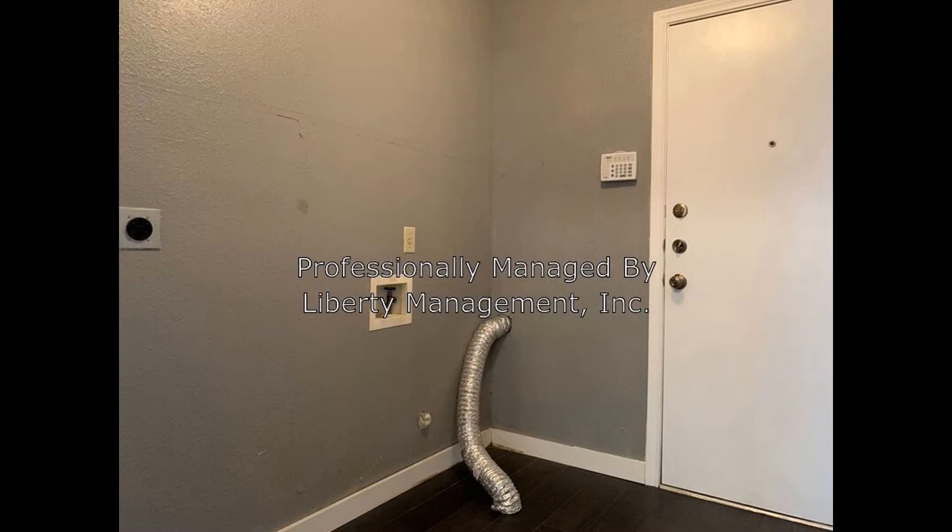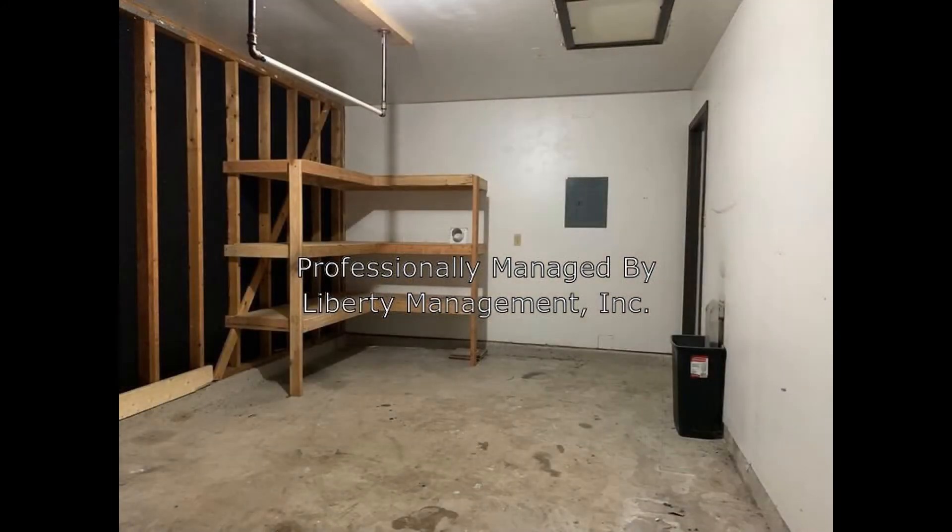The home also includes a laundry room, an attached garage, and a storage shed for your convenience.